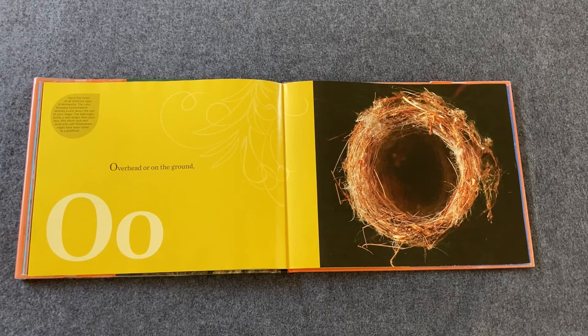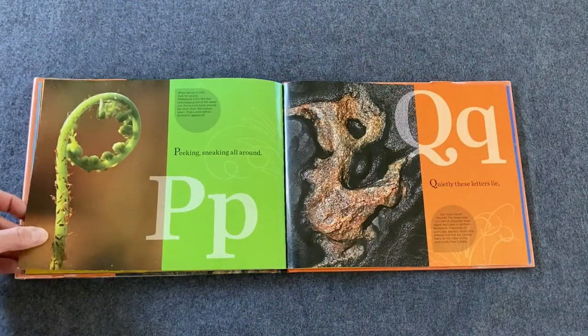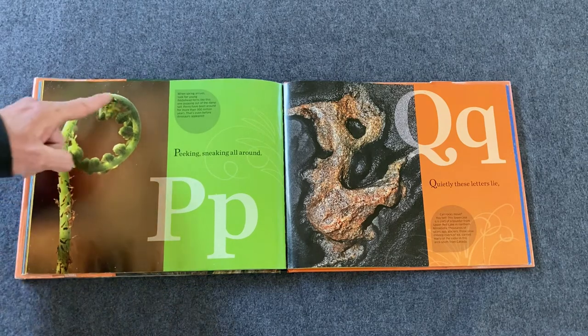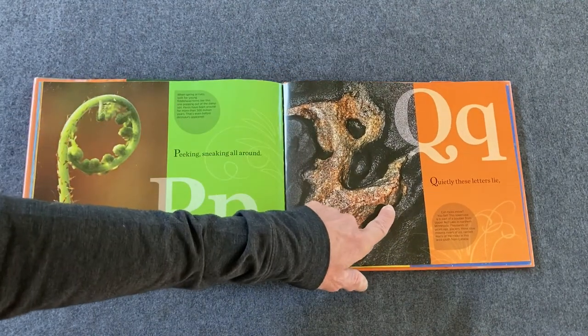Overhead or on the ground — you can find an O there, can't you? An O looks like a circle. Find the circle. It's right there and it's part of a nest. Peeking, sneaking all around — can you find a P? This is a fiddlehead fern. There's our P. Quietly, these letters lie. Q is a very tricky letter. If you can find the Q, you're a superstar — it's hard to see it, but it's kind of in there like a Q.